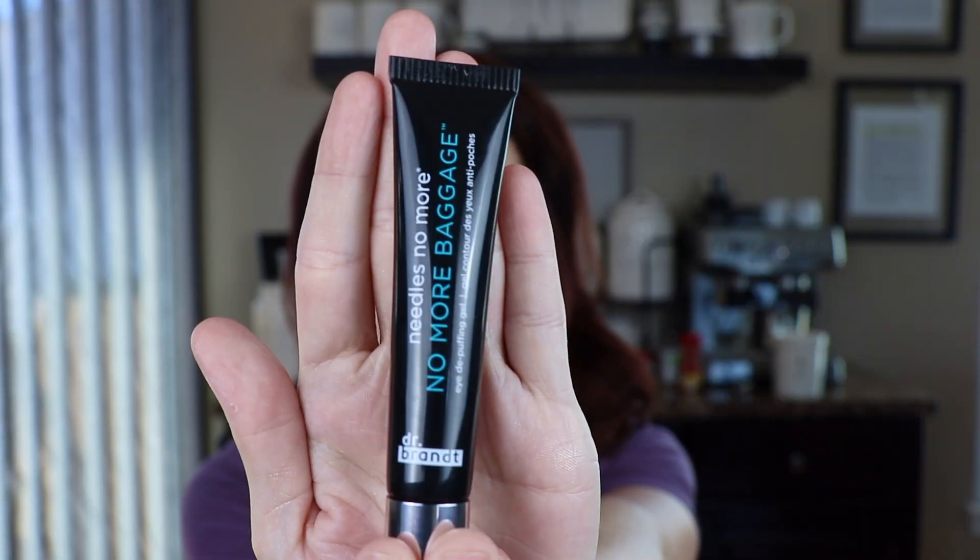Another thing that feels like a lip gloss but is not. This is the Dr. Brandt Needles No More No More Baggage Eye De-Puffing Gel. I love Dr. Brandt products — they're a really good skincare company. This is supposed to de-puff your eyes. I'm on the lookout for an under-eye serum or cream that can make me look less tired because I don't get enough sleep. Currently I'm using The Ordinary's Caffeine Solution for under the eyes, but I'm open to trying something else.